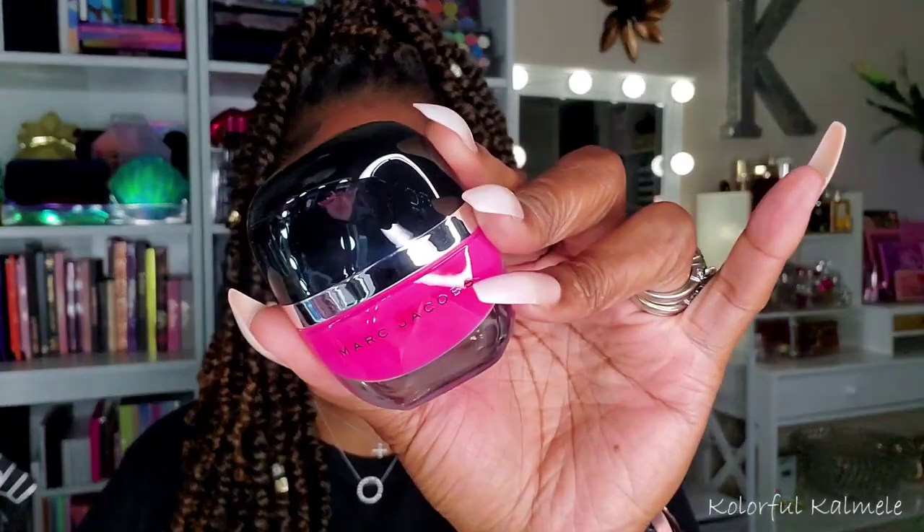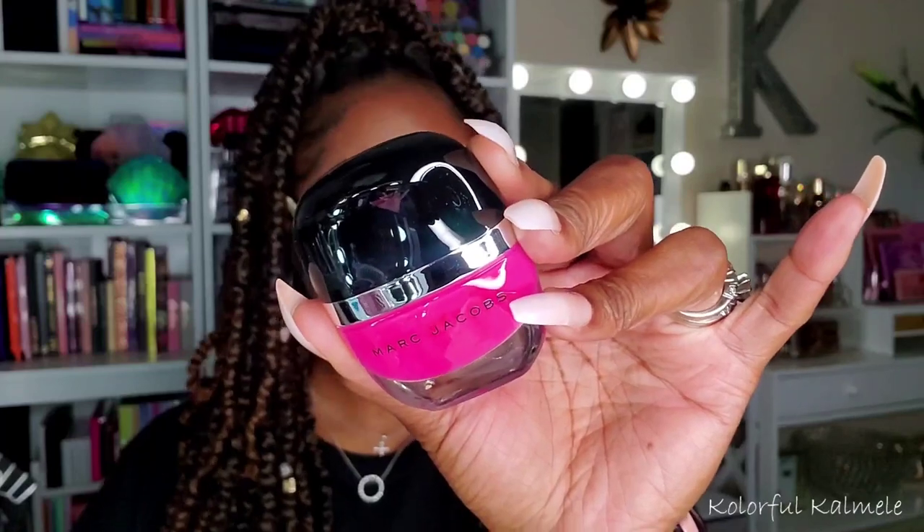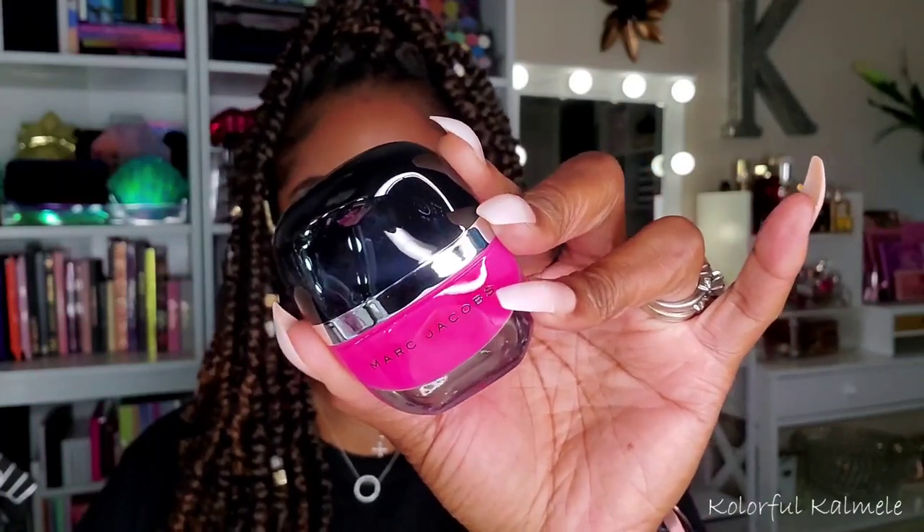From the Sephora sales section, I picked up this Marc Jacobs Enamored High Shine Lacquer nail polish in the color Shocking. I don't usually paint my fingernails — I just pop some on — but I do like to paint my toenails. This is definitely a shade I'd wear on my toes and my hands too. My husband likes bright toes especially during spring and summer.